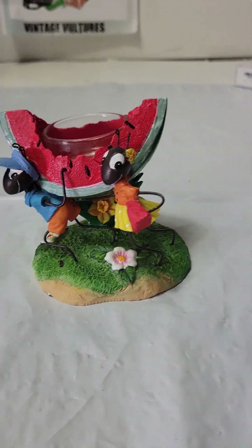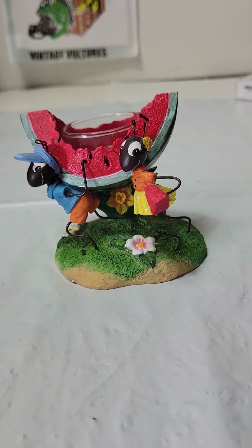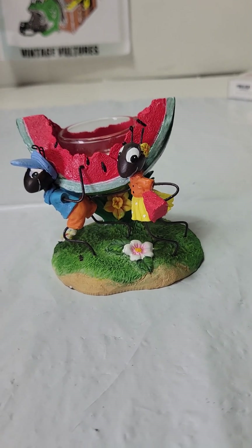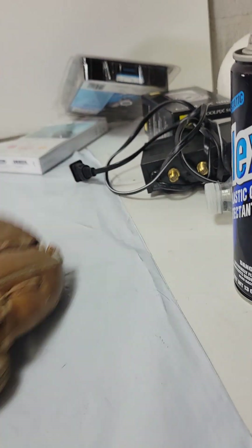We got this Hallmark piece — I forget what we paid for it, but it couldn't have been more than three dollars. It's a Yankee Candle ants-carrying-a-watermelon design. That sold for $12.99 plus shipping, so that was a pretty good profit. It sat for a while, but not too bad.